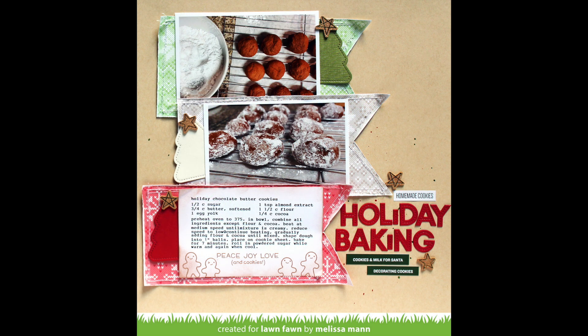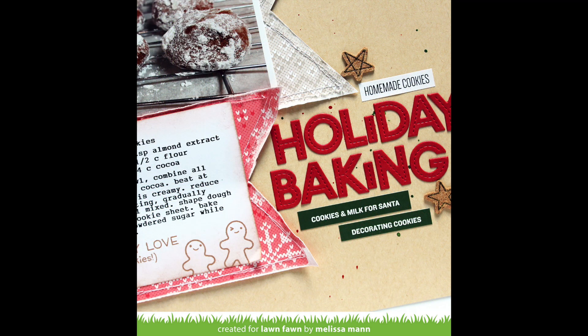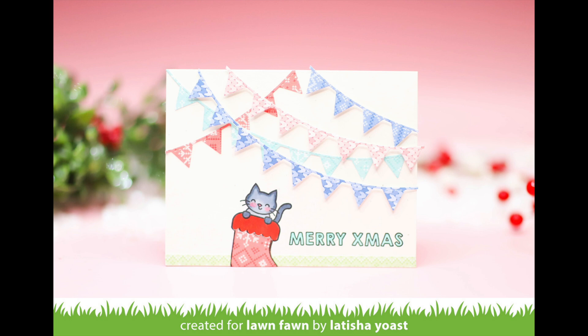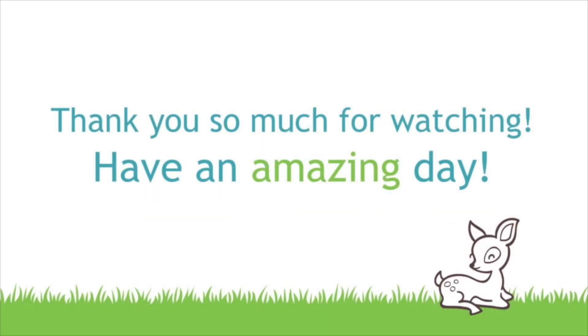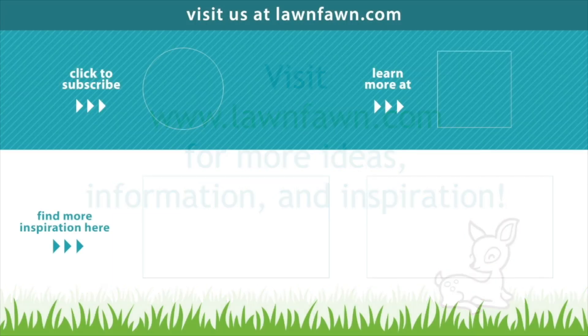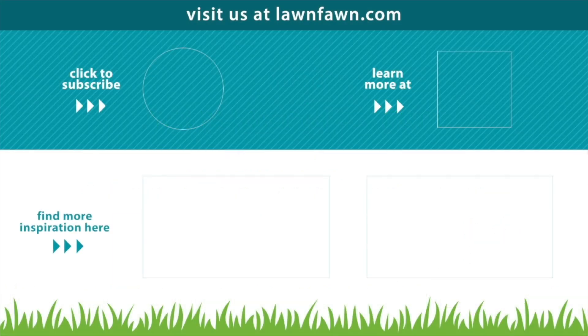This layout by Melissa is so beautiful — I love that she used it as a way to share a family recipe too. Such a cute way to do it, and I just love those distressed edges on the paper. Leticia used a fun gift to create cute little banners with the Knit Picky paper, which just makes me smile. We cannot wait to see what you guys create with Knit Picky Winter, so make sure to share it with us. Thank you so much for watching and I hope you have an absolutely amazing day. Bye!